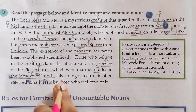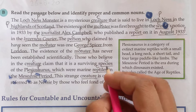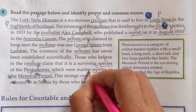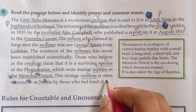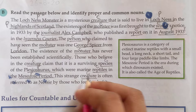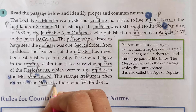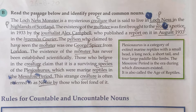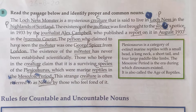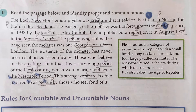'This strange creature' — 'strange' is an adjective, do not underline it; 'creature' is used a second or third time in this paragraph and is again a common noun. 'Is often referred to as Nessie by those who feel fond of it.' 'Nessie' is a nickname for Loch Ness and is probably a female name, so it is a proper noun. That is the end of this paragraph.